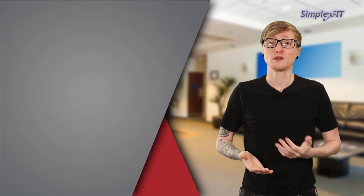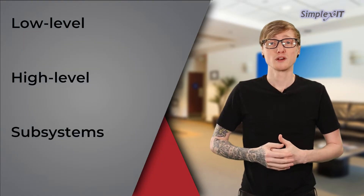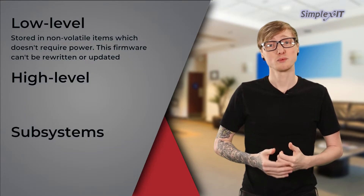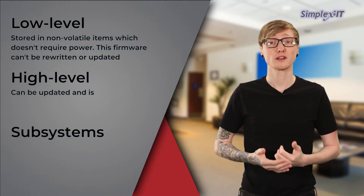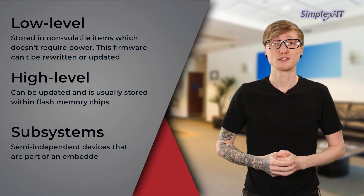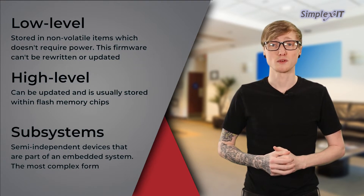Now there are a few different types of firmware: low level, high level, and subsystems. Low level firmware is stored in non-volatile items, which just means its memory doesn't require power — this firmware can't be written or updated. High level firmware can be updated and is usually stored within flash memory chips. Subsystems are semi-independent devices that are part of an embedded system; this firmware is the most complex form.